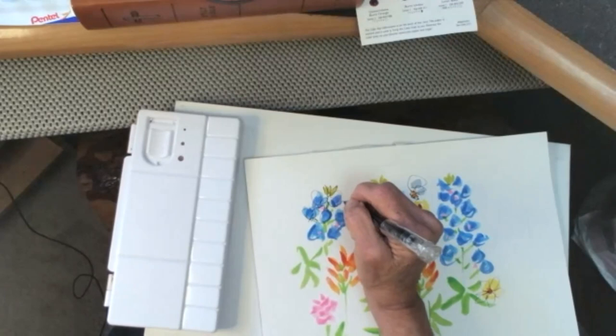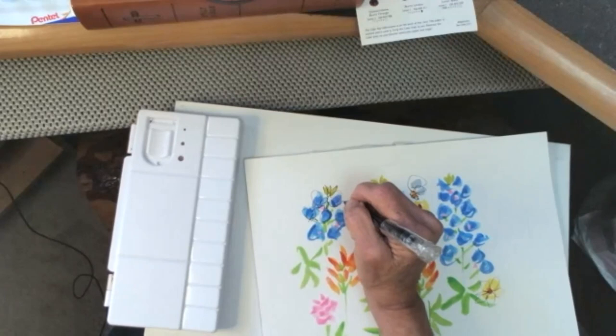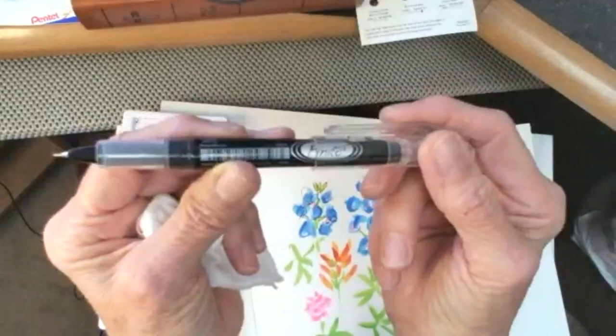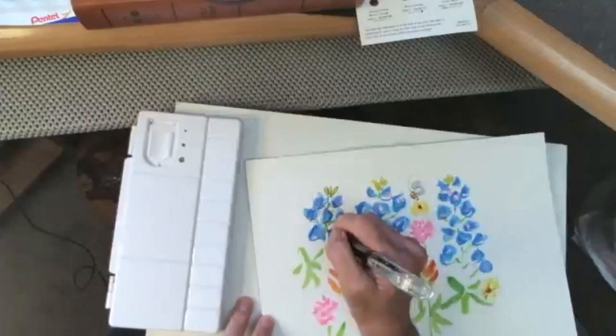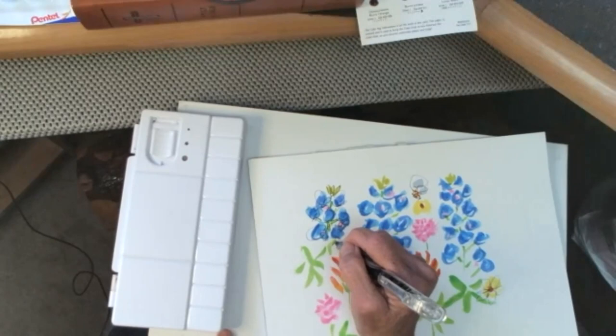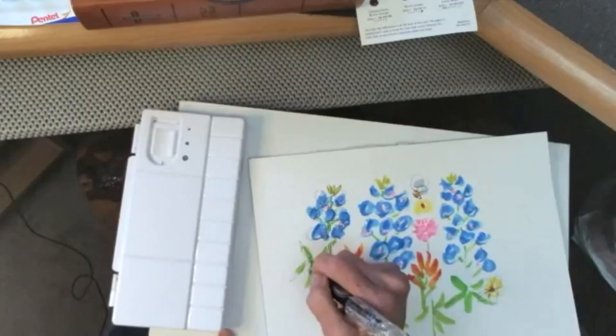Which pen is it? This is a Pentel extra fine porous point pen. It is not permanent — if I hit someplace wet, it would grab and run with it, so you have to be careful with that.